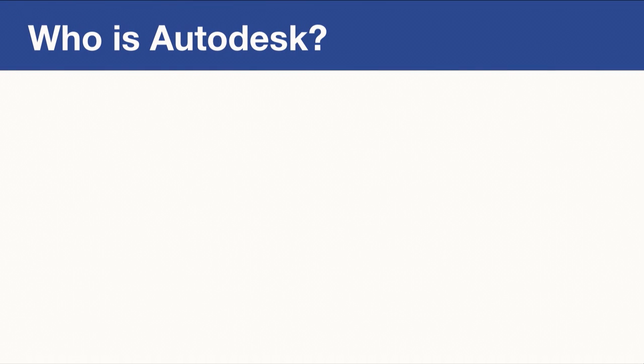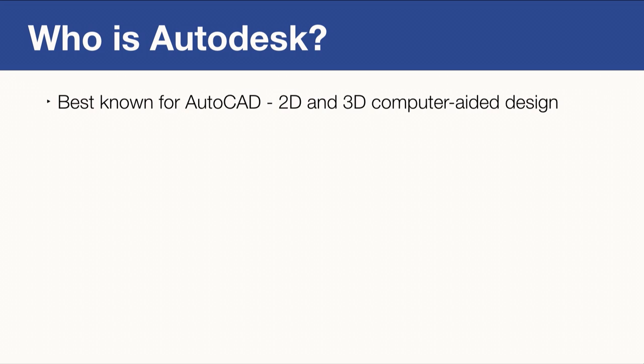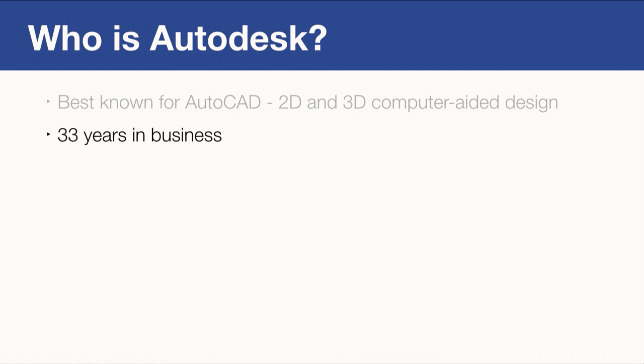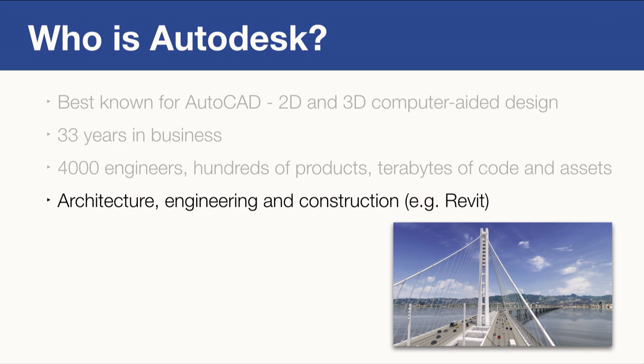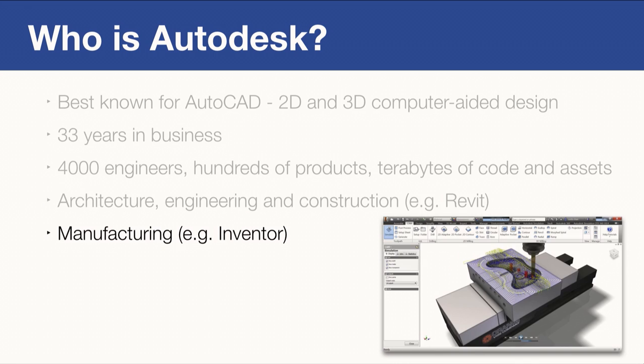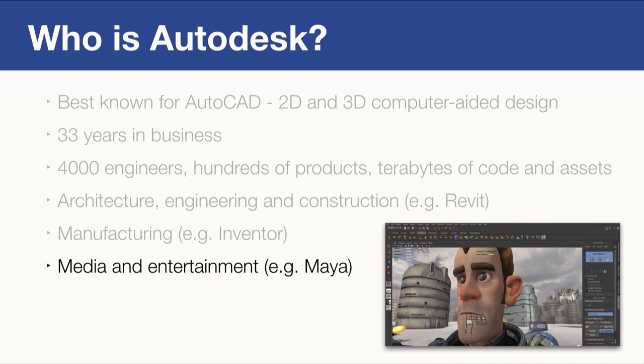Who is Autodesk? Autodesk is best known for AutoCAD, a 2D and 3D computer-aided design software. We've been around for more than 30 years and we have more than 4,000 engineers working on hundreds of projects. These projects contain terabytes of code and asset data. We have software in the architecture, engineering and construction space, in the manufacturing space, and in the media and entertainment space. If you've been to the cinema in the last 10 years, you've most certainly seen the results of this software.